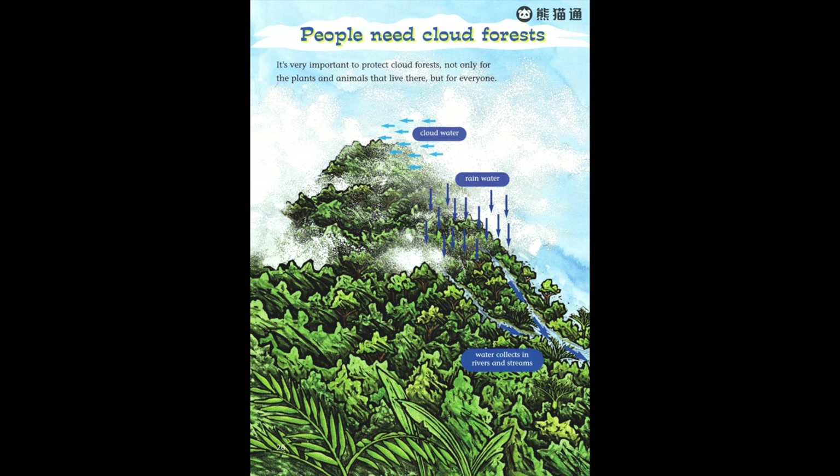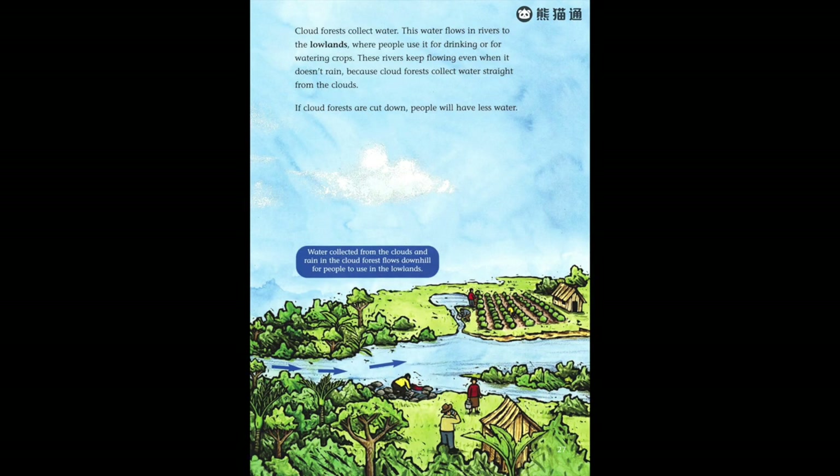People need cloud forests. It's very important to protect cloud forests — not only for the plants and animals that live there, but for everyone. Cloud forests collect water that flows in rivers to the lowlands, where people use it for drinking or for watering crops. These rivers keep flowing even when it doesn't rain because cloud forests collect water straight from the clouds. If cloud forests are cut down, people will have less water.